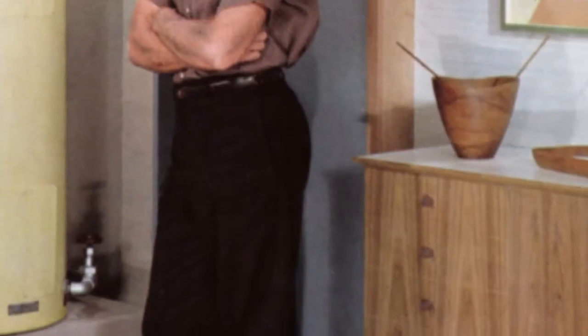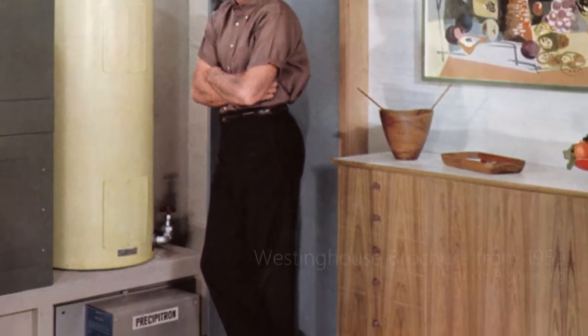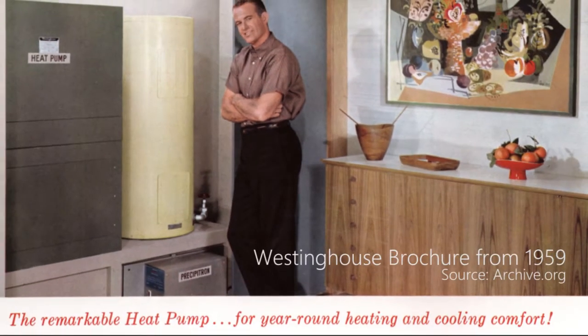It was widely known that in the 50s, as these heat pumps were first adopted or designed by Westinghouse, they were very limited in what they could do from a heating perspective as the outdoor ambient dropped. It was very troubling to get more heat out of the outside air and into the building.